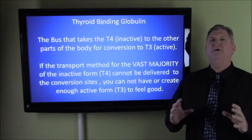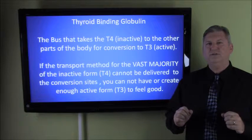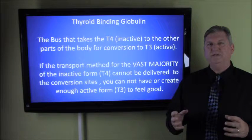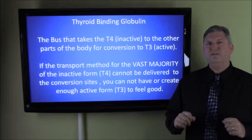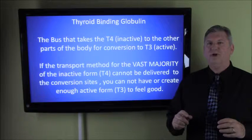I am so amazed that every time somebody brings in a thyroid panel from their endocrinologist or some other doctor, there's no testing to see what the thyroid binding globulin is doing. Instead, they just go by the TSH, or maybe the free T3 or T4, and then they just blast the person with more thyroid hormone.